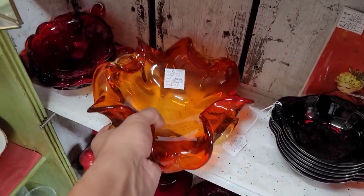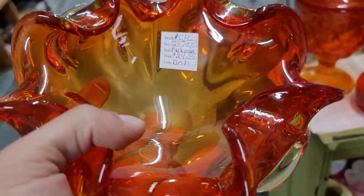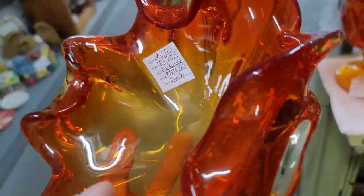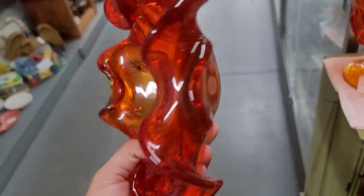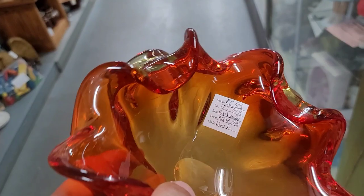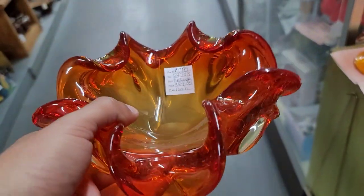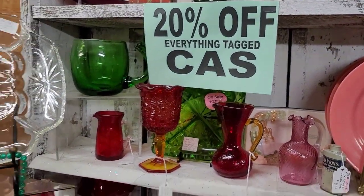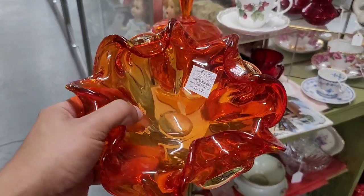What did catch my eye was this beautiful Amberina art glass bowl. You can see by my middle finger there is actually an inclusion — it's a true inclusion, like a piece of ash got stuck in the glass. But at $25, and guess what? It was 20% off — so at $20, I decided to take a risk and go ahead and buy it.